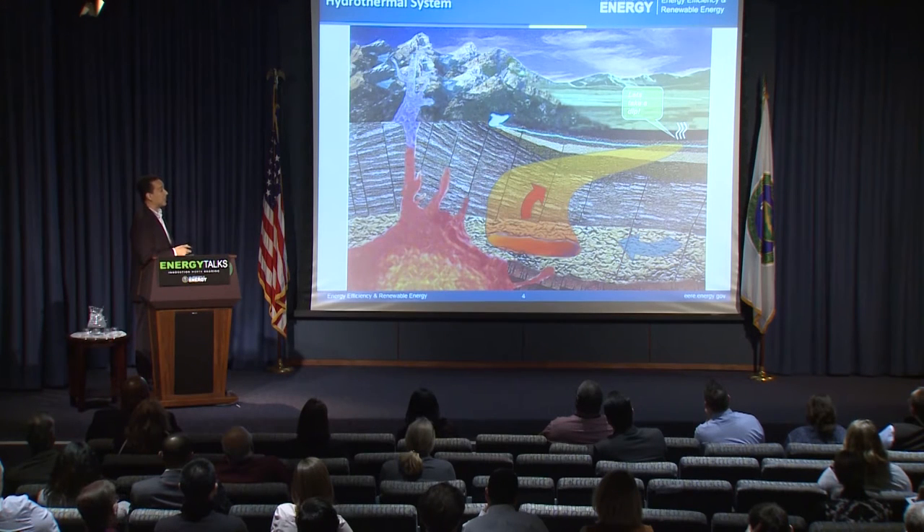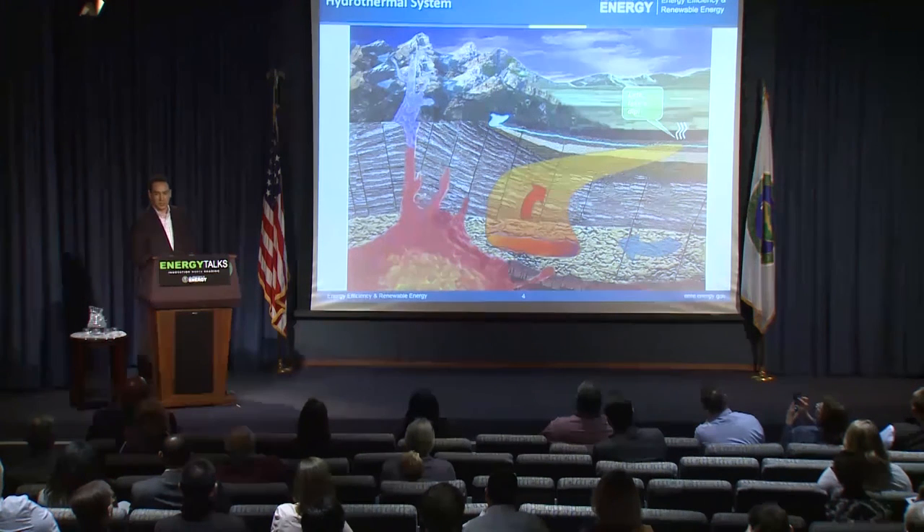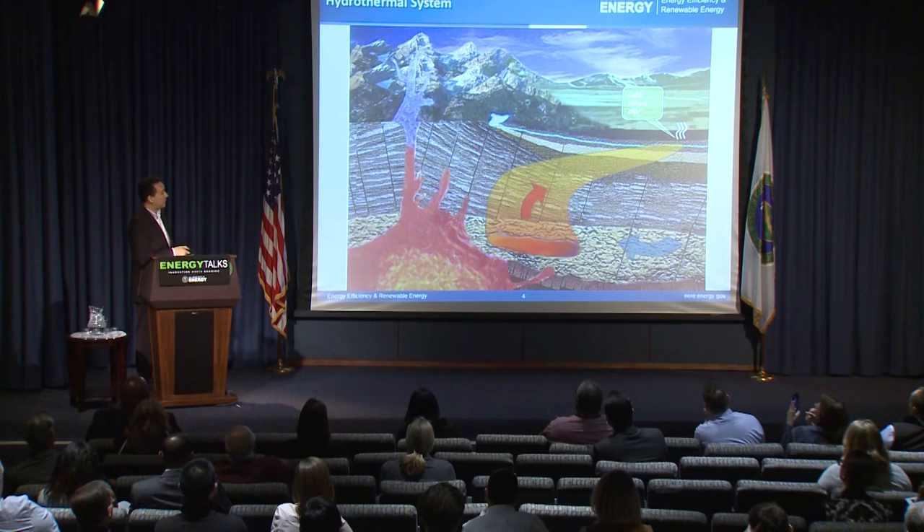Something important to note: if we go and try to drill an exploration well right at the surface expression, we're going to have a bad day. We'll find some heat near the surface, but as soon as we get deeper it gets cold again. They call that temperature reversal, and that's a failure. We want to figure out where the upwelling is, because that's the energy we're after.